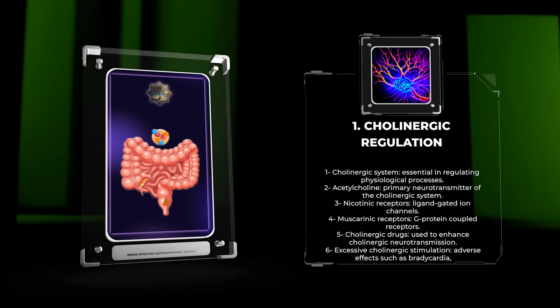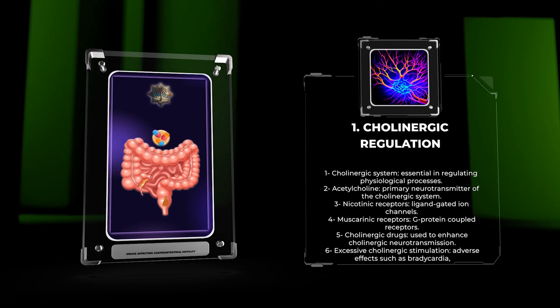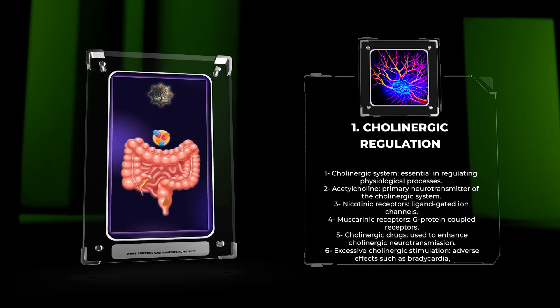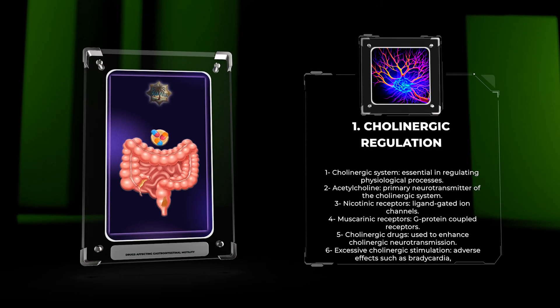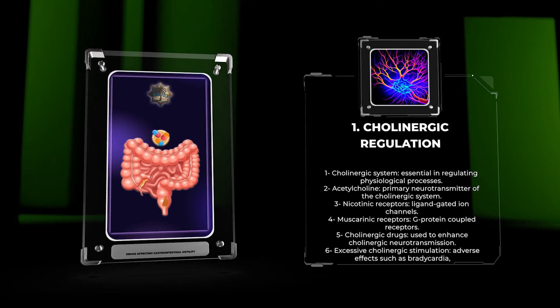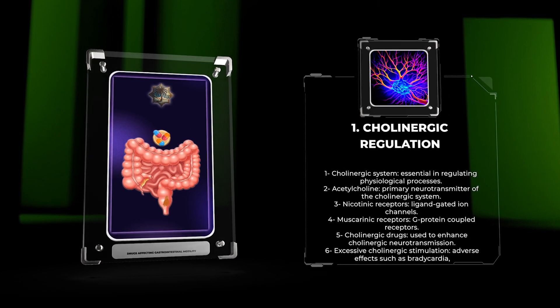Cholinergic drugs, such as cholinesterase inhibitors, are used to enhance cholinergic neurotransmission in conditions like Alzheimer's disease. These drugs inhibit the enzymatic breakdown of acetylcholine, leading to increased cholinergic activity. However, excessive cholinergic stimulation can lead to adverse effects like bradycardia, bronchoconstriction, and excessive salivation.